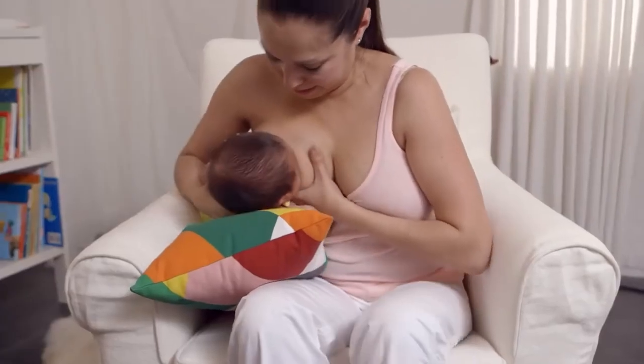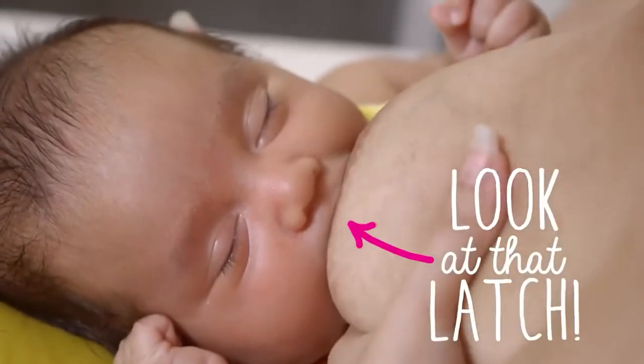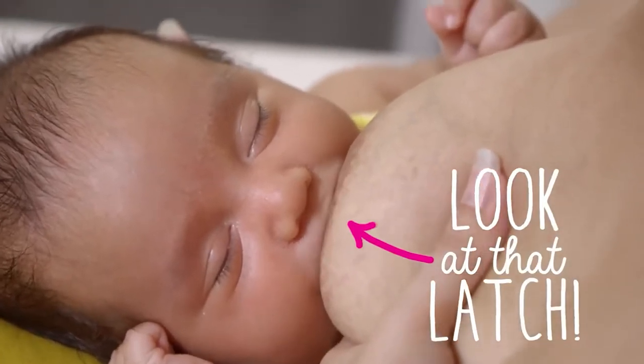Okay, and then bring her towards you to latch. Is she latched? Oh, there you go. That's a great latch. See how a lot of the areola — the dark skin around the nipple — is in her mouth? Now, this can vary from mom to mom, but it's a good idea to make sure that the baby has a lot of breast and not just the nipple.